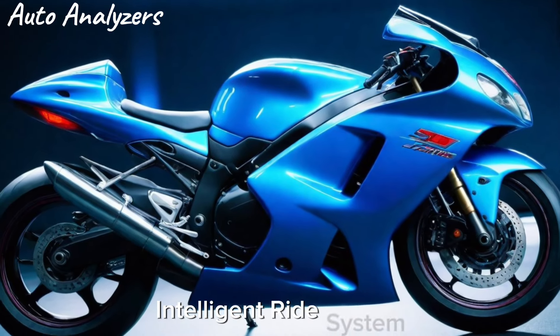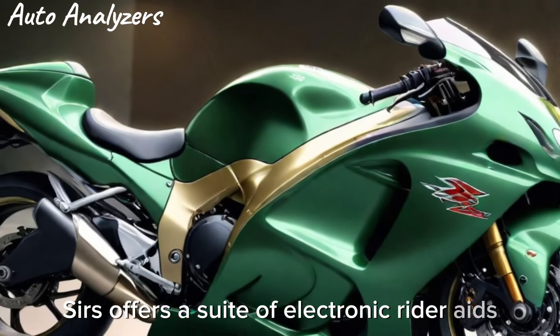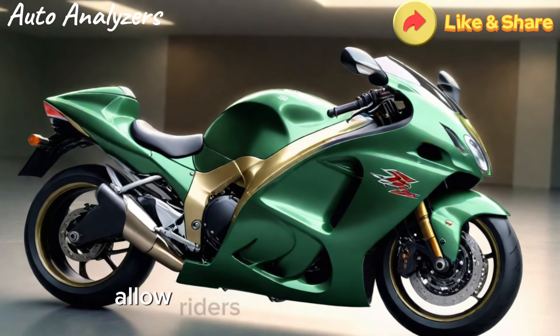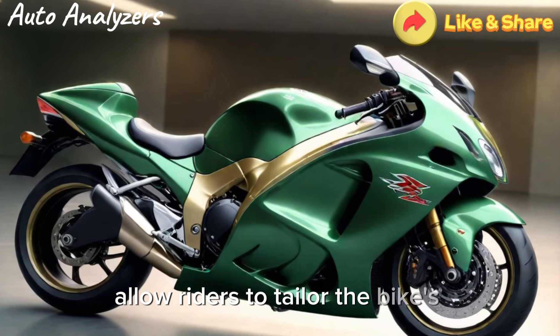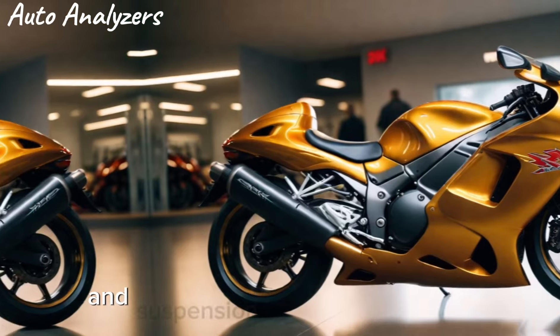The 2025 Hayabusa is not just about raw power — it's about refined control. The advanced Suzuki Intelligent Ride System (SIRS) offers a suite of electronic rider aids, including cruise control and bi-directional quick shift systems. These features allow riders to tailor the bike's performance to their riding style and the road's demands.